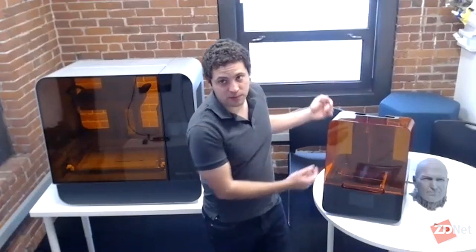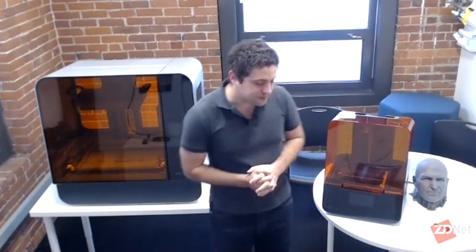You guys just launched new printers. Walk me through the technology — low force stereolithography. So these are the Form 3 and the Form 3L. The Form 3 is obviously the third generation of our flagship desktop 3D printer. With this generation, we also released the same technology in a much larger format that can make much larger parts — that's the Form 3L. Both are built on this new print process that we call LFS, or low force stereolithography.